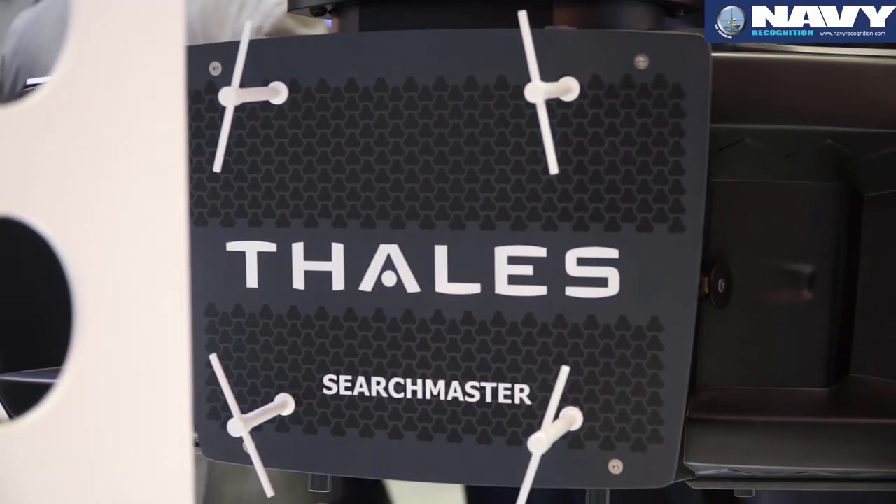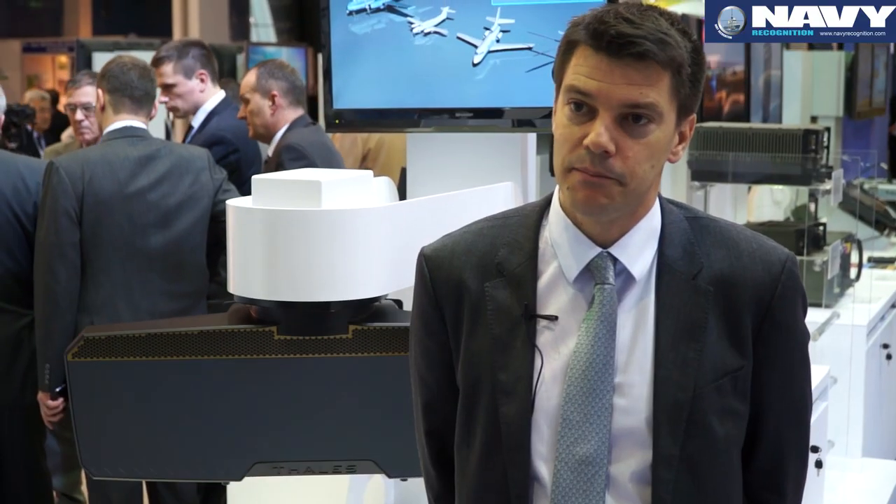We developed this radar with the French DGA for the French Navy. It will be the radar onboard the ATL-2 maritime patrol aircraft. The French Navy will retrofit between 14 to 18 ATL-2 aircraft with the Searchmaster radar.